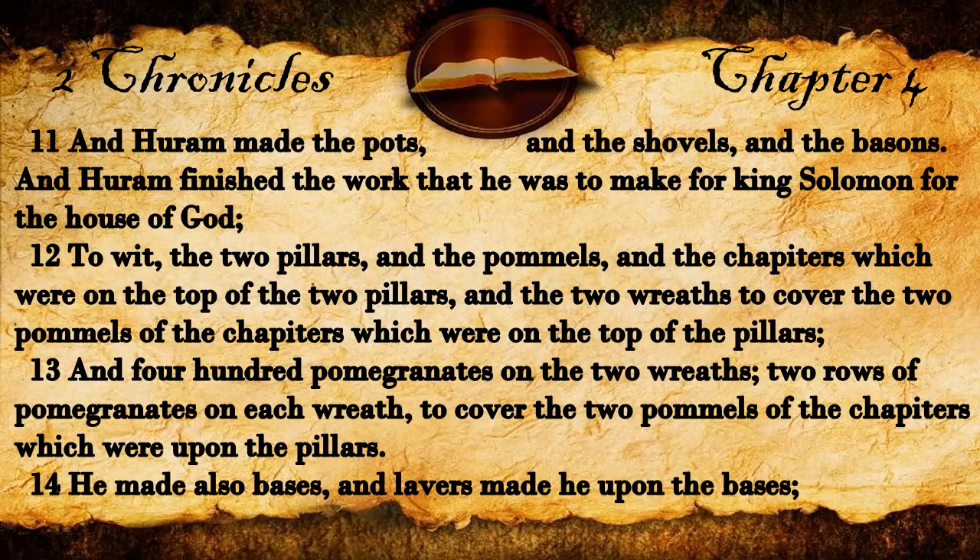And Huram made the pots, and the shovels, and the basins. And Huram finished the work that he was to make for King Solomon for the house of God. To wit, the two pillars, and the pommels, and the chapters which were on the top of the two pillars, and the two wreaths to cover the two pommels of the chapters which were on the top of the pillars.